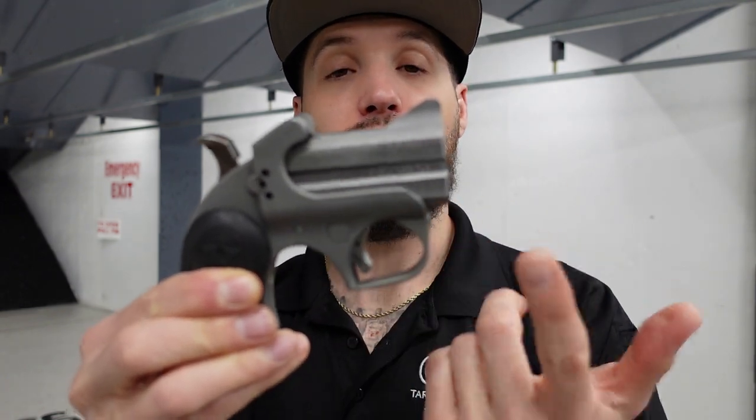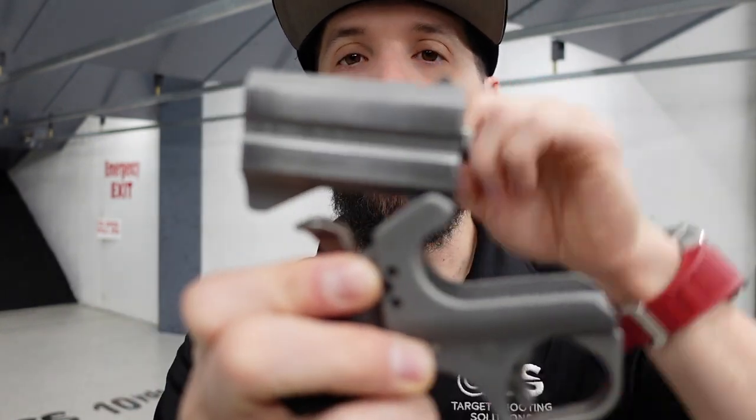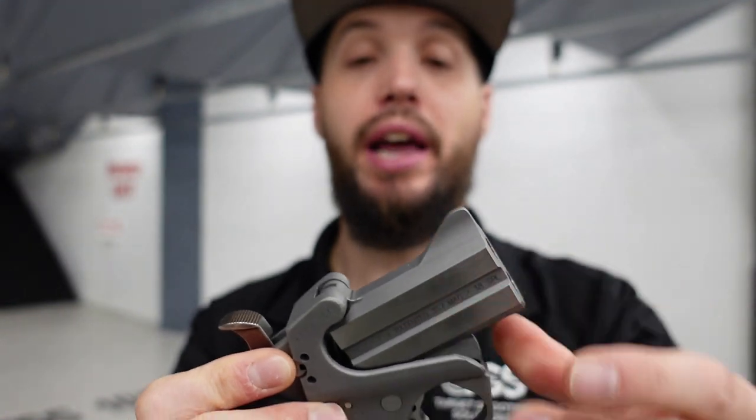Something that these Bond Arms Derringers have going for them is they're pretty robust. This thing is hefty — it's got some weight to it, it feels very solid. One of the other cool things is once you have one of these, you're pretty much buying the receiver — the frame. You can buy various different barrel lengths and calibers and swap them out via this screw here at the top. This thing would just come off, just hinges there, and you can put a longer barrel on it or a different caliber. The barrel setup is going to be a couple hundred bucks, but it's better than buying a whole new one.